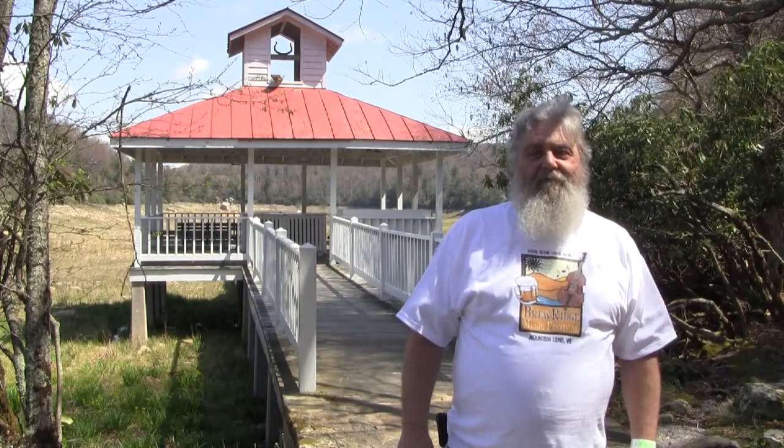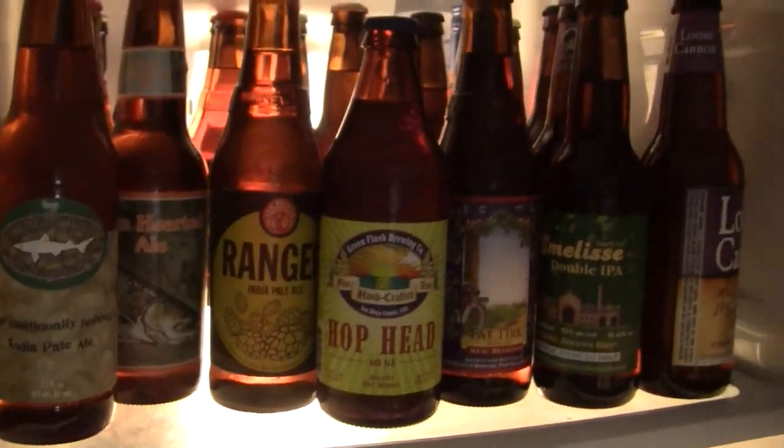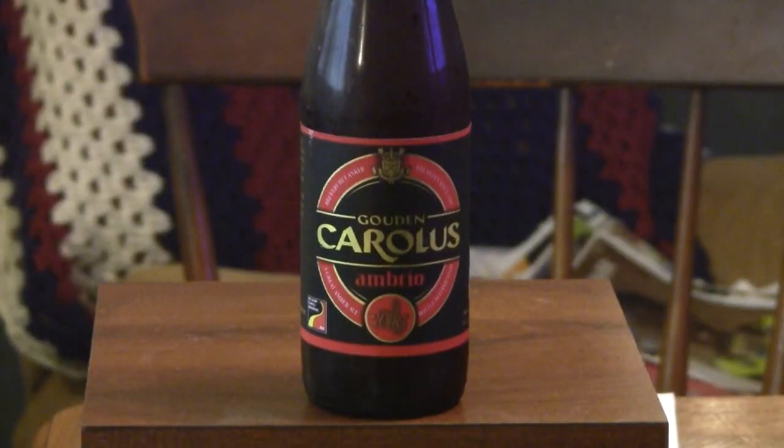Hey everybody, welcome to Greg's Beer News. Let's go see what's in the fridge today. Alright guys, thanks for stopping by Greg's Beer Reviews today.